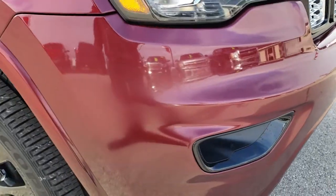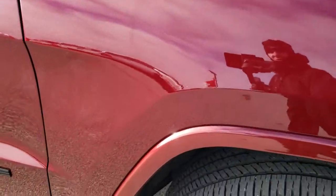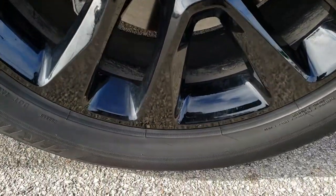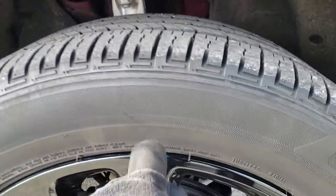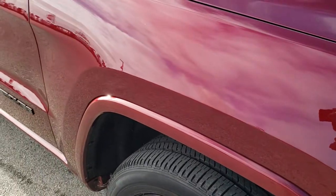No dents or dings on that front bumper. Passenger side fender is in really nice condition as well — no dents or dings. The passenger side rim has no road rash, scuffs, or scrapes. Just a little bit of sticker residue right there which comes off, so absolutely perfect on that rim.